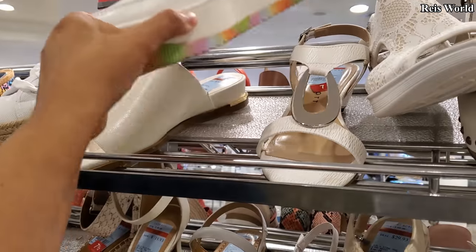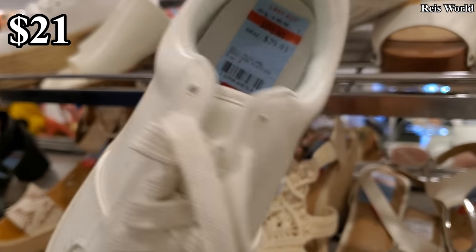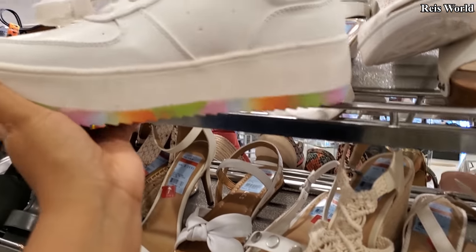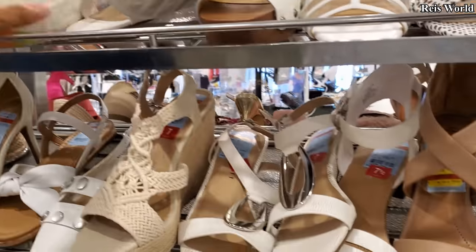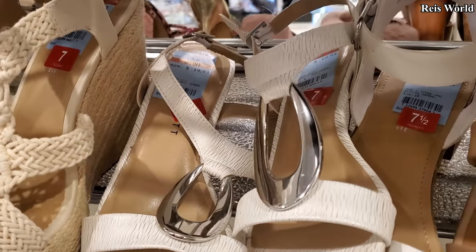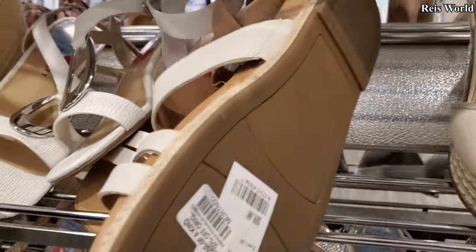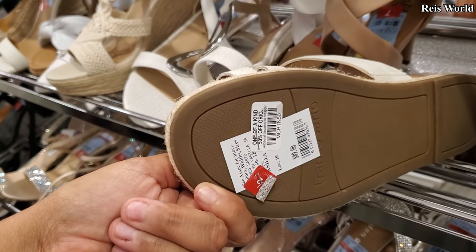And the sneakers are out here. This is $29.93 and the brand is Wild Pair — got that platform. $19.93, Karen Scott. Another Franco Sarto. How much are these? Okay, it says $89 and they're 50% off. So 50% off $89 — they have a black pair at TJ Maxx. These are actually really nice.